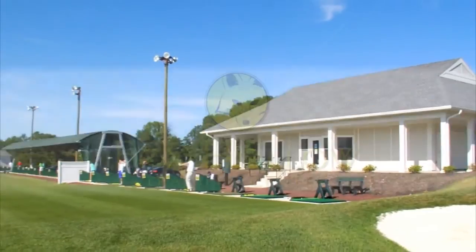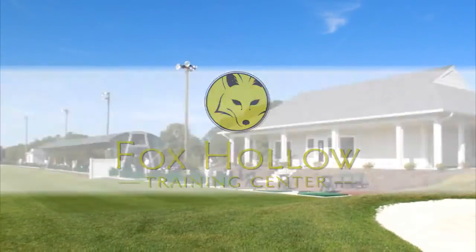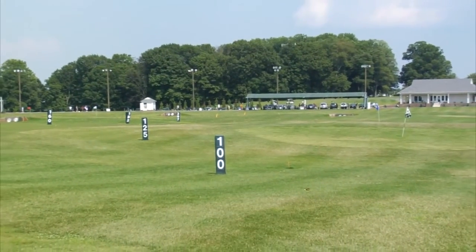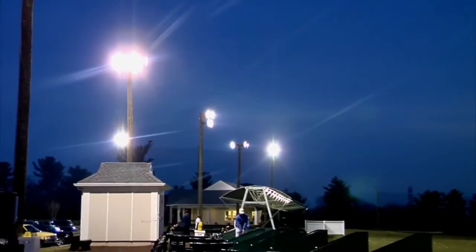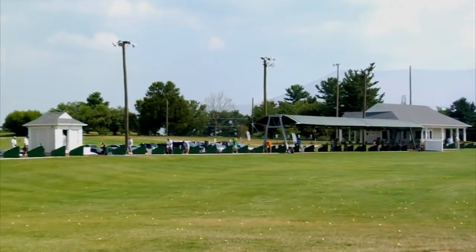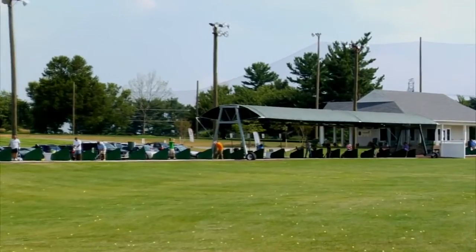When it's time to practice, come visit the new Fox Hollow Training Center, offering a 300-yard dual-direction driving range with multiple target greens and superior lighting for evening visibility.